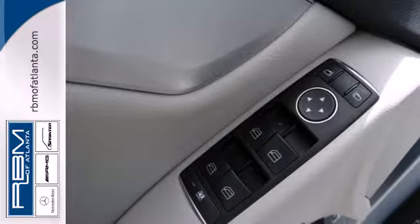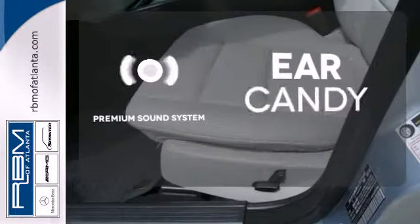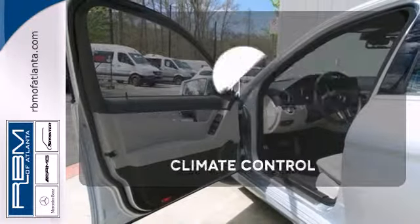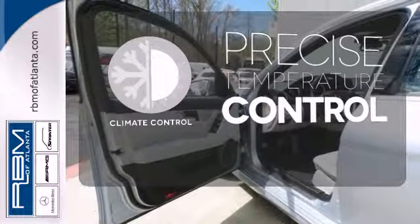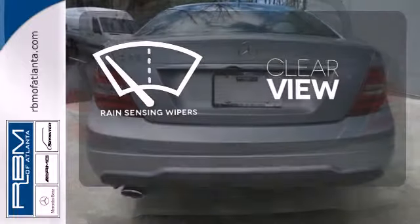Maybe there isn't just one word when you've found the one for you. The premium sound system gives you a rich listening experience. Select the perfect temperature with the climate control. Keep your attention where it's needed and let the rain-sensing wipers maintain a clear view.